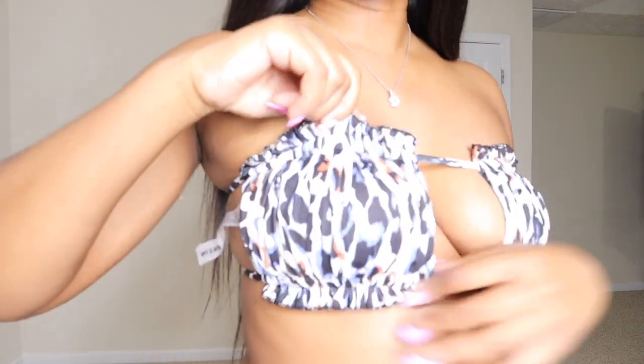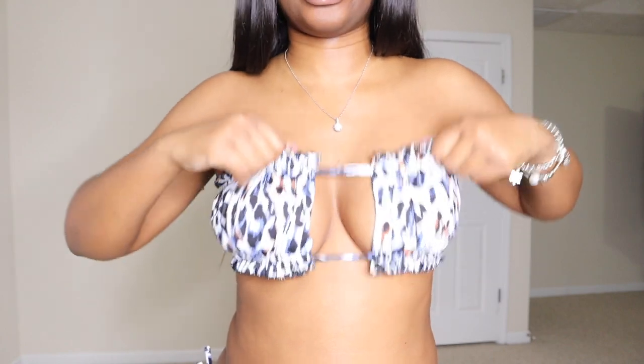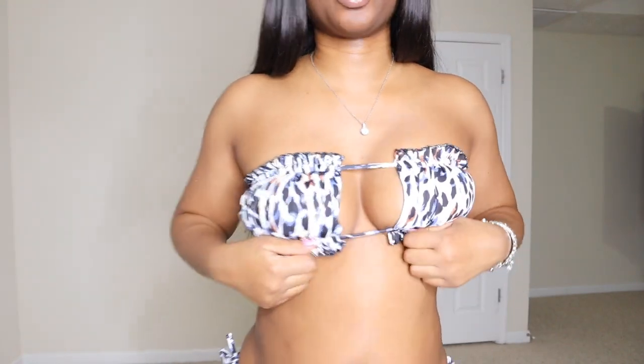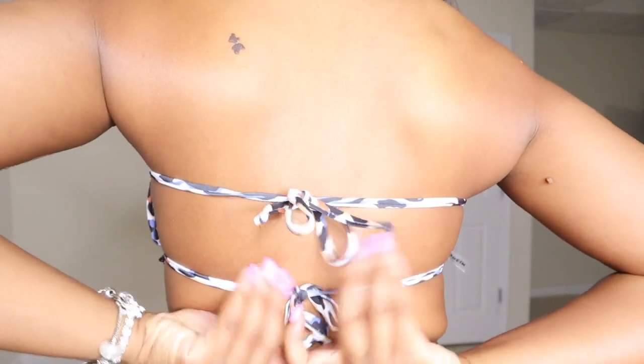So this is swimsuit number one. It is this multicolored swimsuit — we have some blue, some white, some burnt orange going on here. And it has these ruffles at the top. I got this in a size medium. Honestly, this is really not my favorite swimsuit, only because the top kind of feels like it's pulling down my chest. It's not really giving as much support as I would have hoped. This is how the back looks on the top — it has two straps right here that you tie.